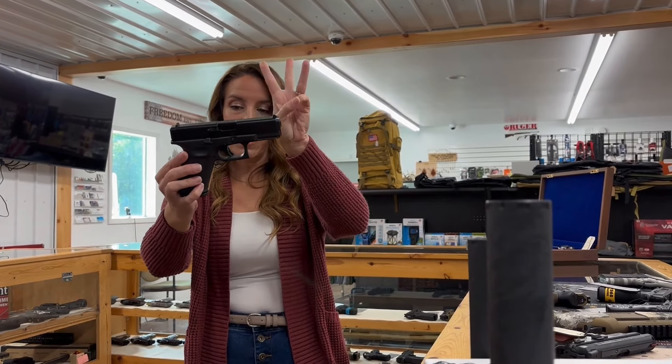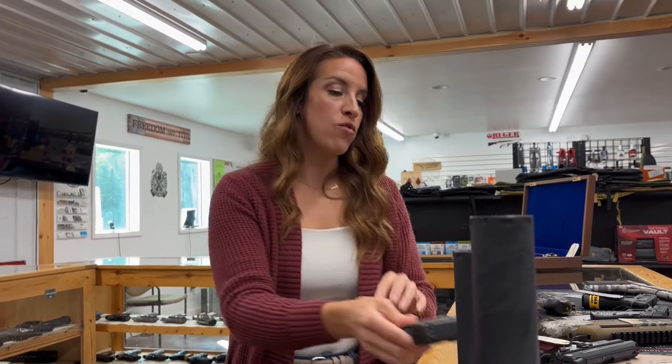Glock 19 Gen 5, nine millimeter, used. Four-inch barrel, 15 plus one rounds, three mags. Comes with a case and back straps. $400 — can't beat that.